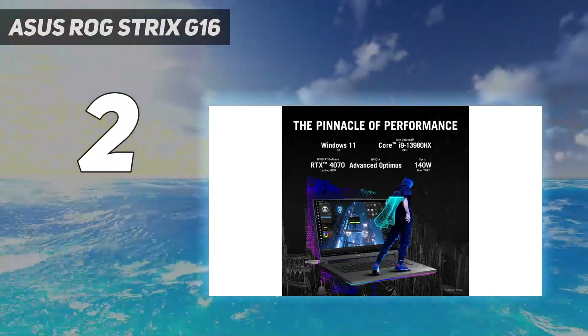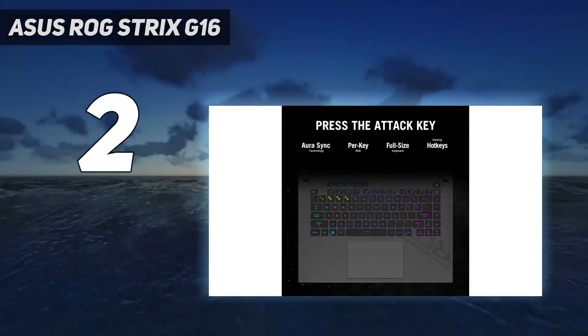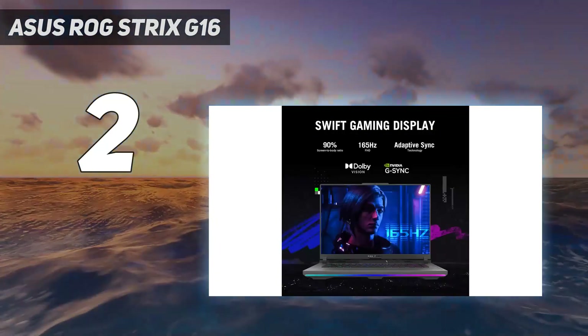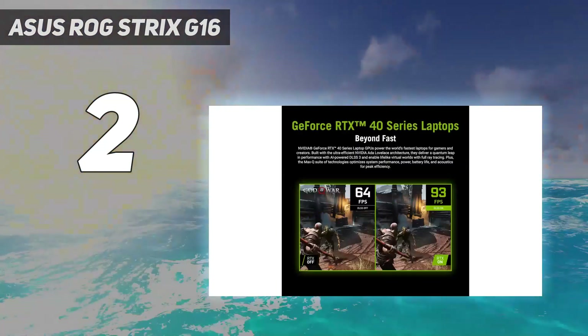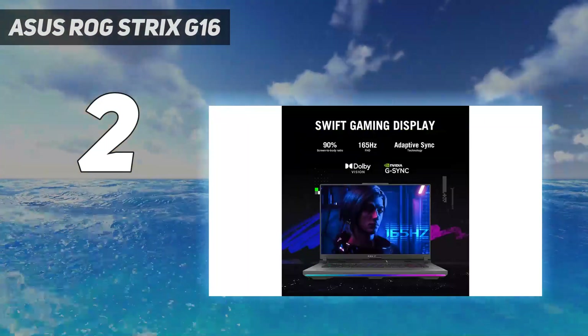Perhaps the biggest issue we had is that our unit had a 1920x1200 touchscreen. The RTX 4070 should power that no problem, but in this price range you often see 1440p, or in 16:10 screens like this one, 1600p display panels.